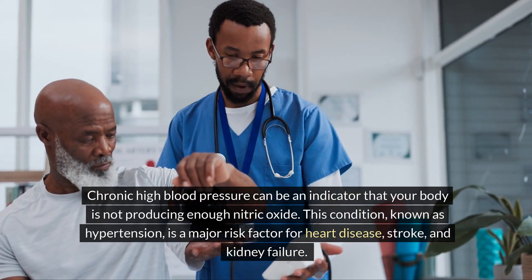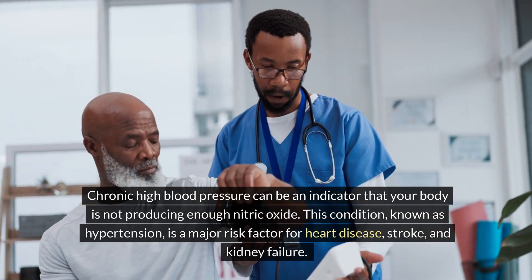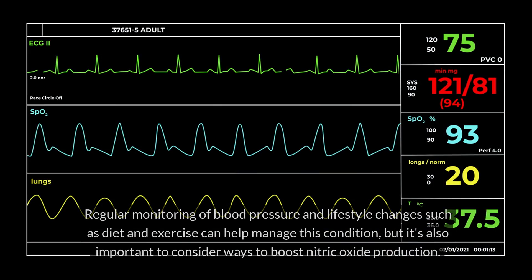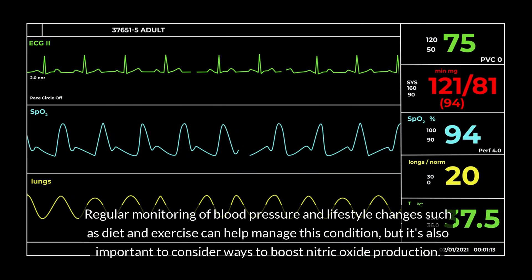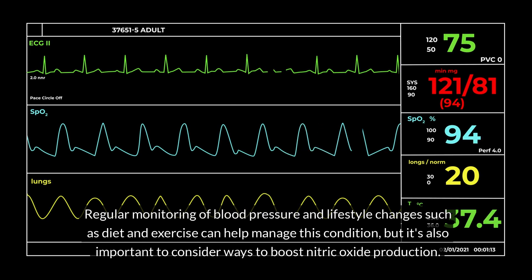This condition, known as hypertension, is a major risk factor for heart disease, stroke, and kidney failure. Regular monitoring of blood pressure and lifestyle changes, such as diet and exercise, can help manage this condition. But it's also important to consider ways to boost nitric oxide production.